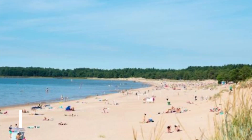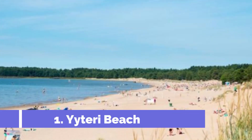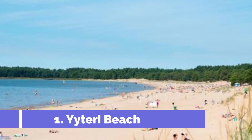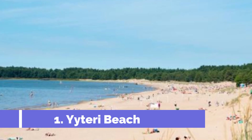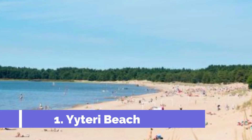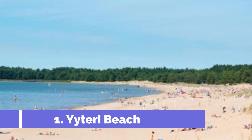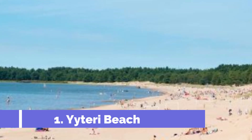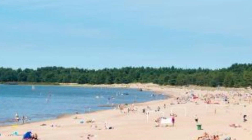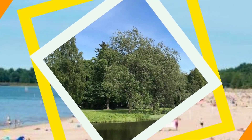Number one: Yittery Beach, located in the city of Pori, Finland. Yittery Beach is one of the top attractions in the area, stretching over six kilometers. This beautiful sandy beach offers visitors a perfect spot to relax, unwind, and soak up the sun. With its stunning dunes and crystal clear water, Yittery Beach attracts both locals and tourists alike.